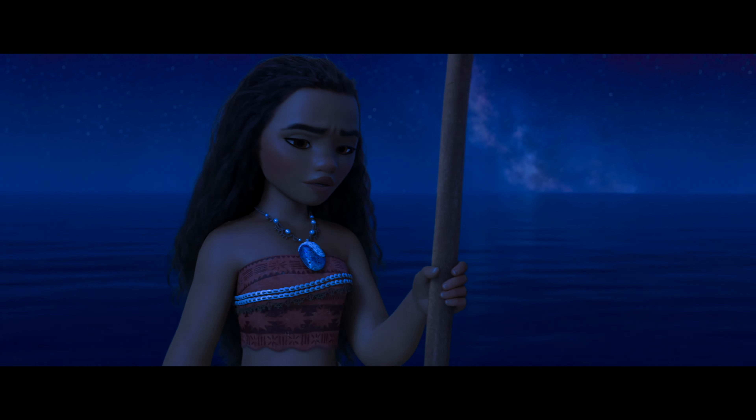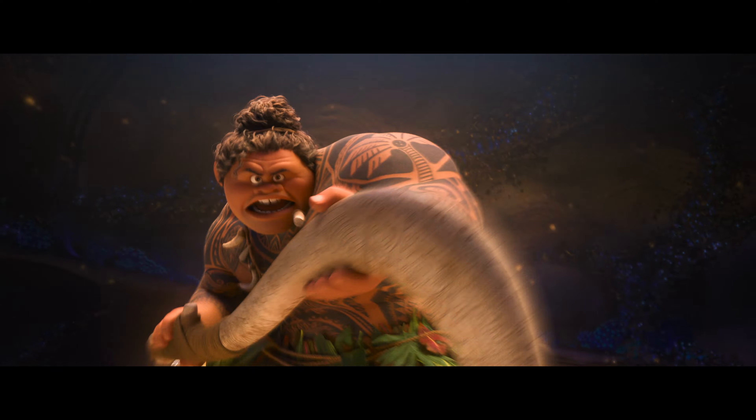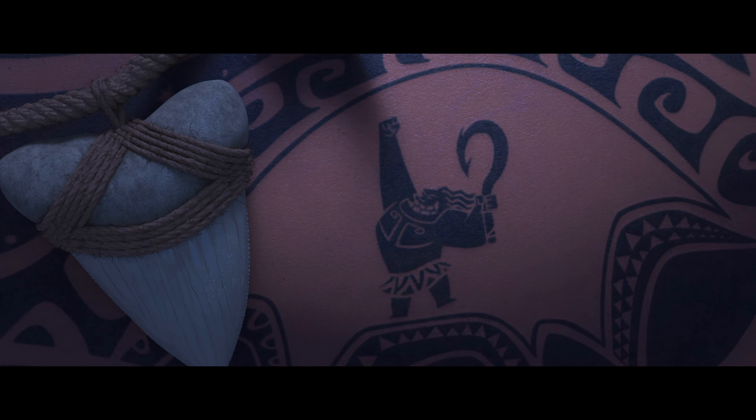How do you get your tattoos? They show up. It's Maui time! When I earn them.